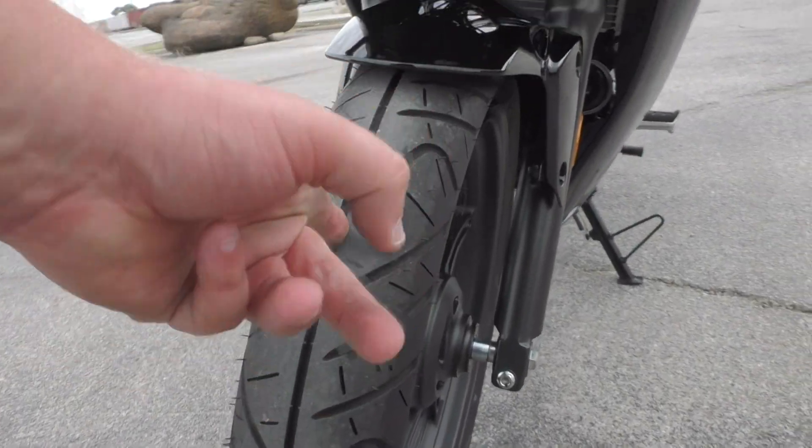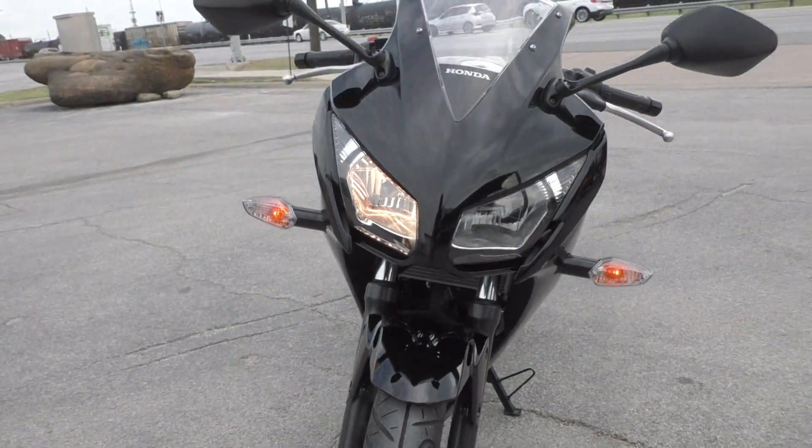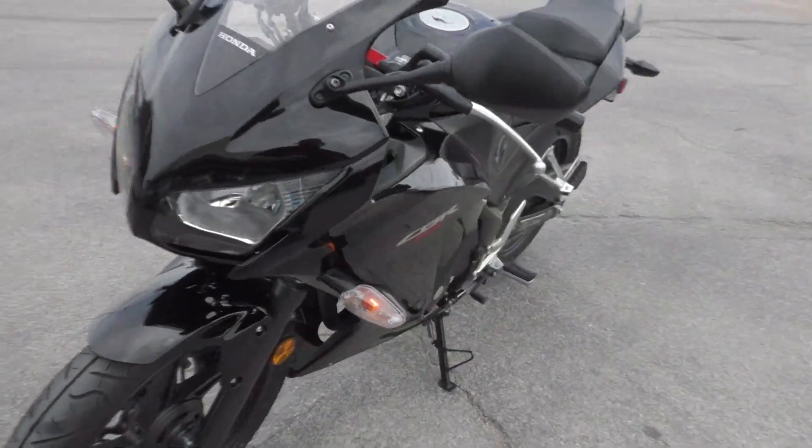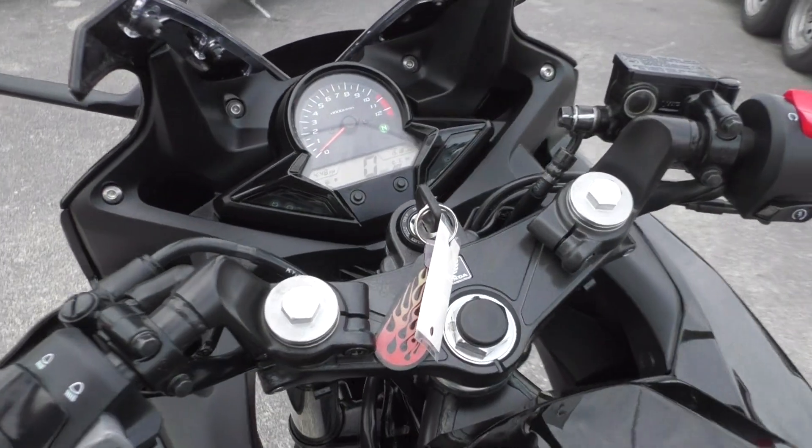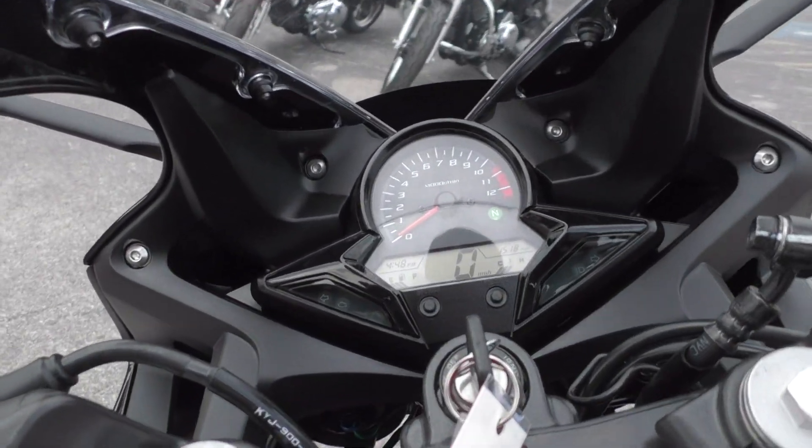Good tire on the front, plenty of tread. Nice styling. Very affordable bike too, and very reliable. Just typical maintenance on this thing and it'll be good for a long time.